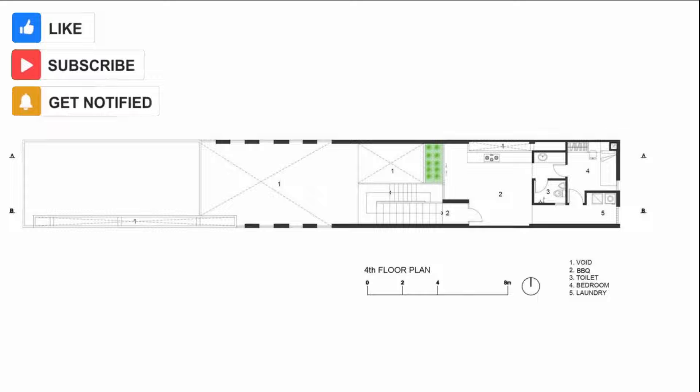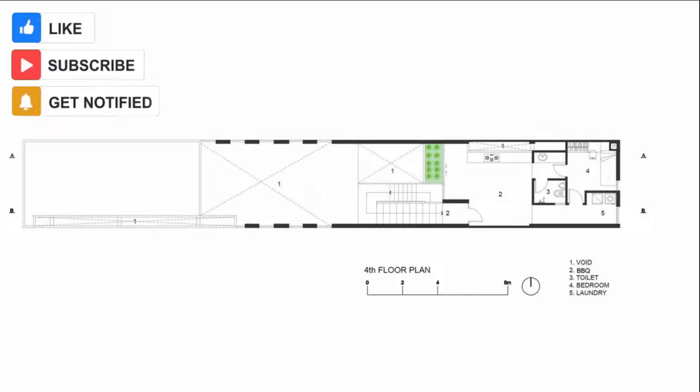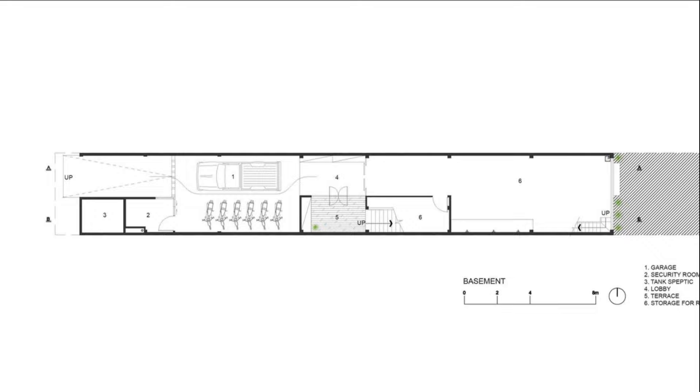Architects: Ho Q Architects. Area: 700 square meters. Year: 2014. Photographs: Hero Uki Oki. Location: Khu Trong, Vietnam.